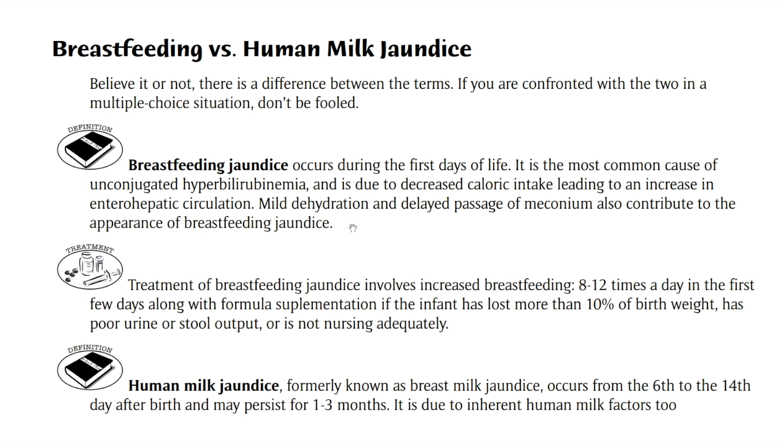And this is a result, again, of dehydration. So what's the solution? The solution is to increase breastfeeding if possible. But if the child has already lost more than 10% of the birth weight, then they're going to have to be supplemented with formula. And that's what breastfeeding jaundice is.